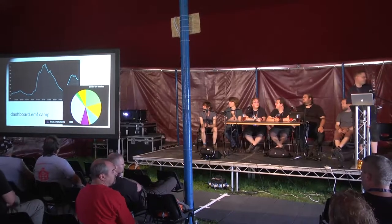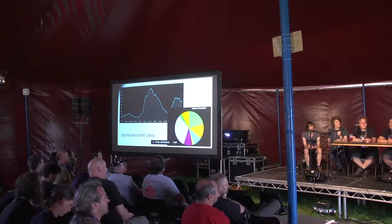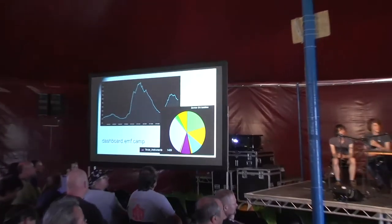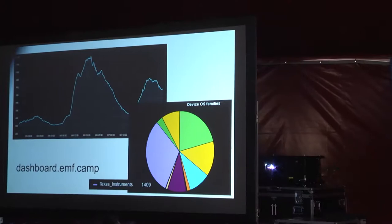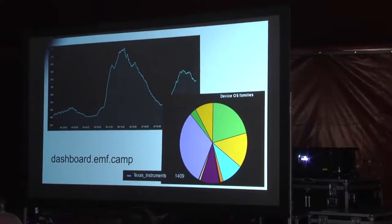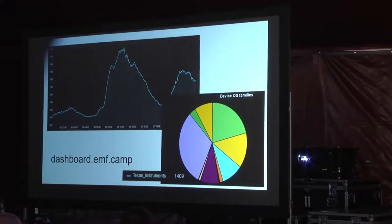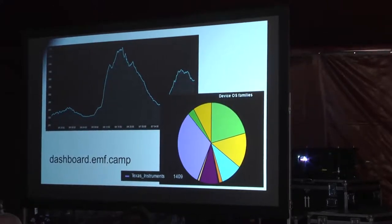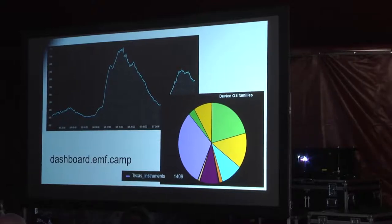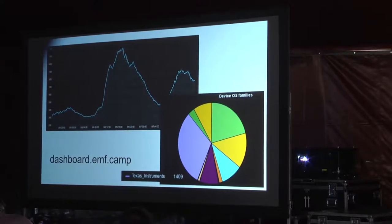We kept telling the NOC we were going to put one and a half thousand extra devices on the Wi-Fi, and they said it'll be fine. You've all found that it's been struggling. You can see on the graph at about 10 o'clock Saturday morning where associated devices just peak as we gave out all the badges. The big purple slice is all the TI devices — over 1,400 TI-based devices, which is the Wi-Fi chip on the badge.